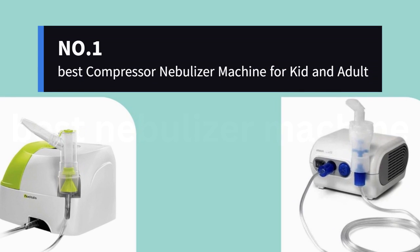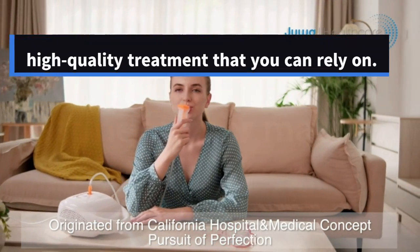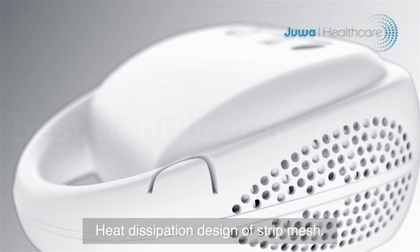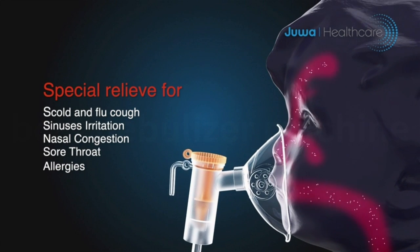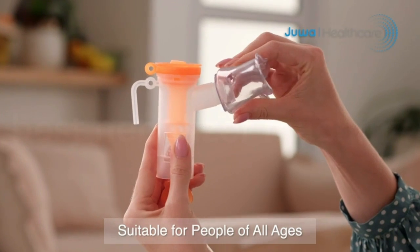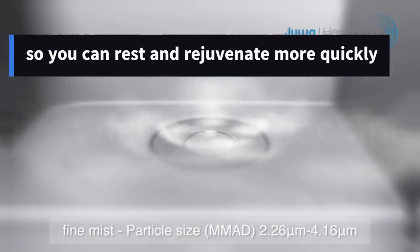Number 1: Best Compressor Nebulizer Machine for Kids and Adults. Fast and efficient nebulizer treatments provide consistent delivery of high-quality treatment you can rely on. Small particles less than or equal to 5 micrometers MMAD help medicine penetrate to the deep lung, with a nebulization rate of 0.25 milliliters per minute for improved delivery. Running at a super quiet 55 dB, this adult and kids nebulizer lets you enjoy a breathing treatment quietly, so you can rest and rejuvenate more quickly when relieving respiratory symptoms.